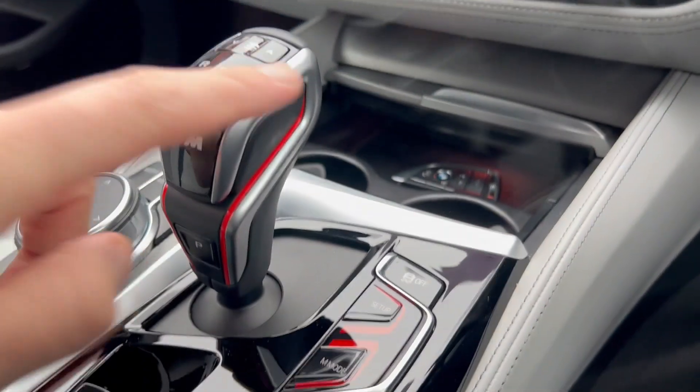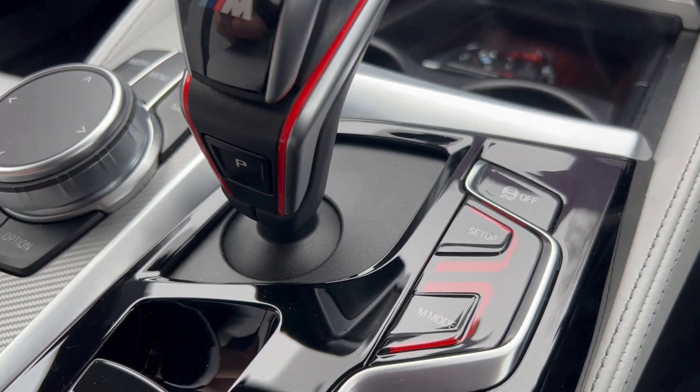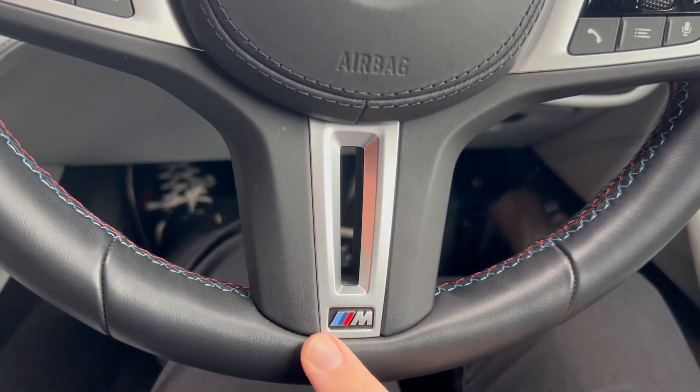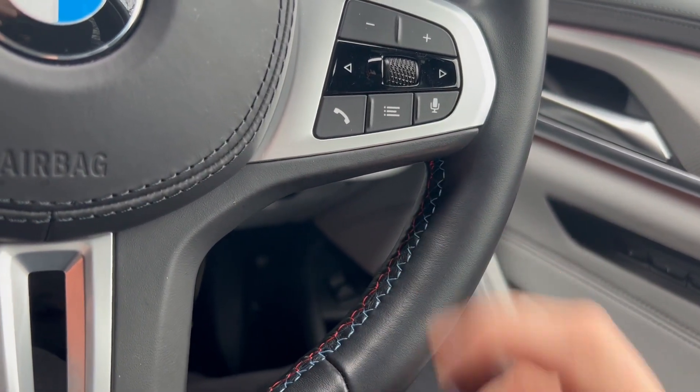There are little red accents on the gear selector and around the M mode and setup buttons. You've also got M badging on the inside of the car, with the colour on the steering wheel matching what's on the seat belt. And there are M5-specific carpets that are pretty cool.